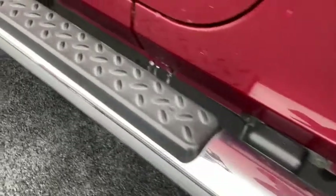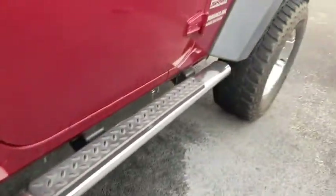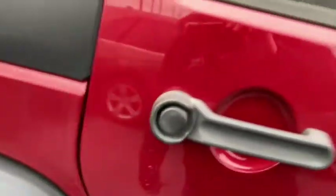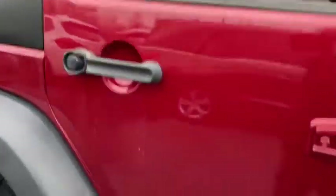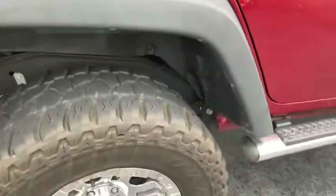The running boards — or step bars, whatever you want to call them — are in really good shape. There's some dirt here just from where we've had ice and stuff fall and melt on it. Heated mirrors — that passenger side looks really, really sharp. The hard top frame is in excellent shape; I'm going to say this thing was probably garage kept.